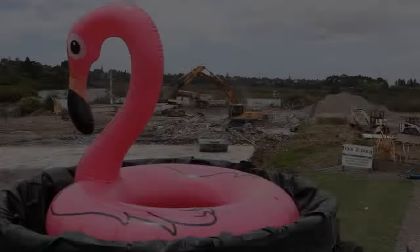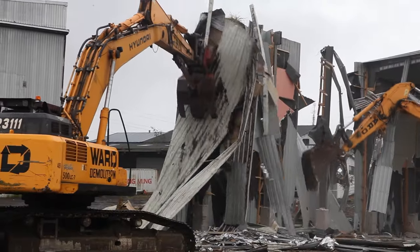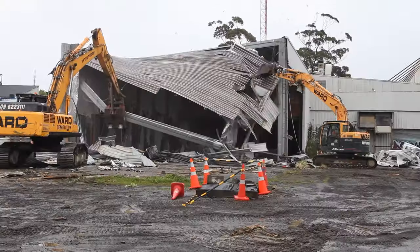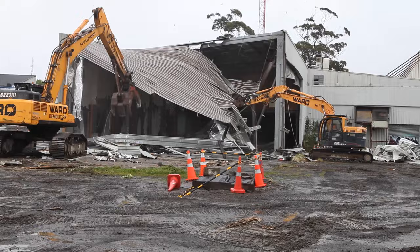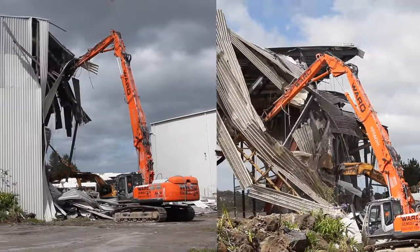Five years ago, Ward Demolition acquired the task of demolishing Sensation Yachts. The company went under eight years prior and the site had been left abandoned ever since. The demolition consisted of four large sheds and two office blocks spanning across a roughly 22,000 square metre site.